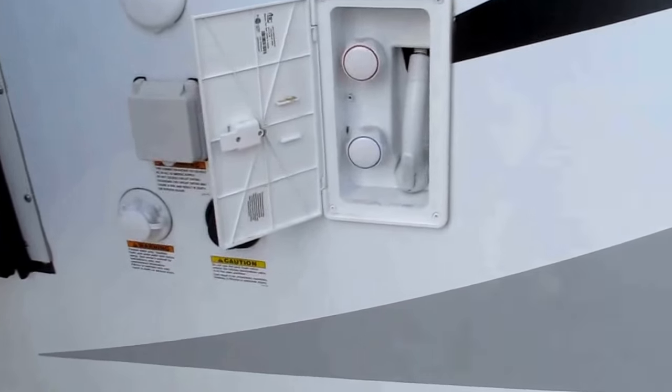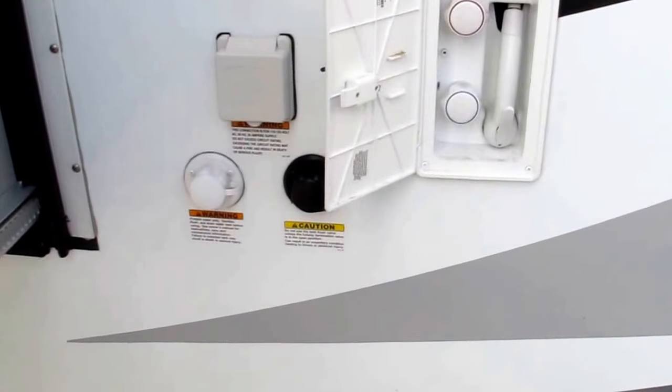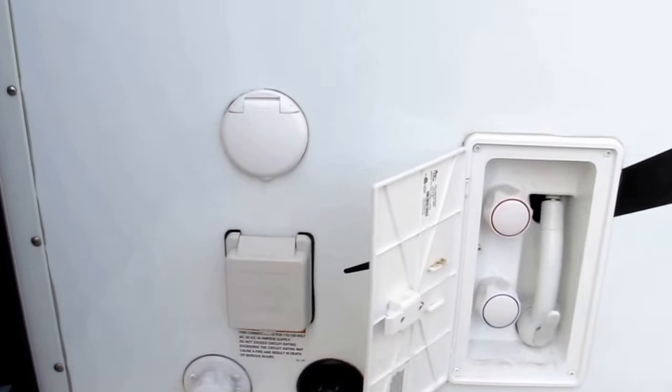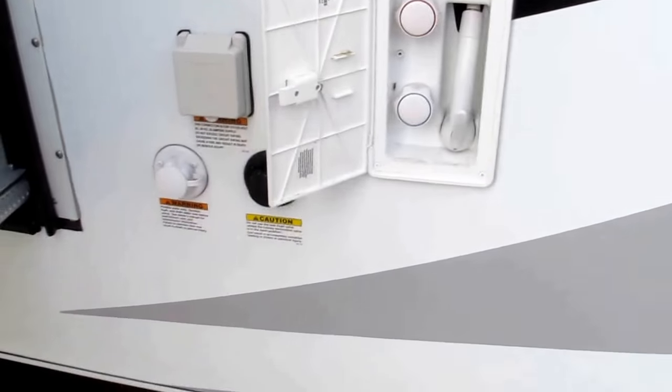You have an exterior hot and cold shower. There's a black water tank flush that's going to clean out your black water tank so you've got a fresh camper the next trip. You have a city water connection right there on the bottom left. You also have cable and satellite input just above it, with a 30-amp service plug-in right there.